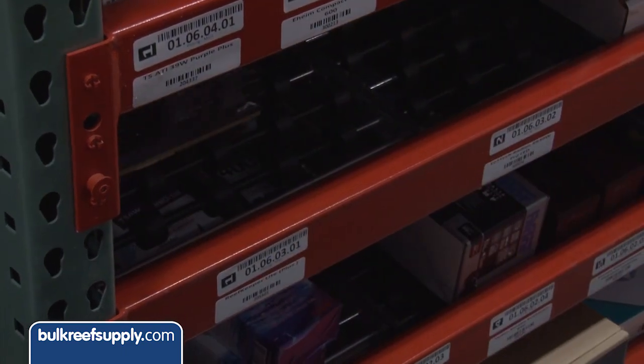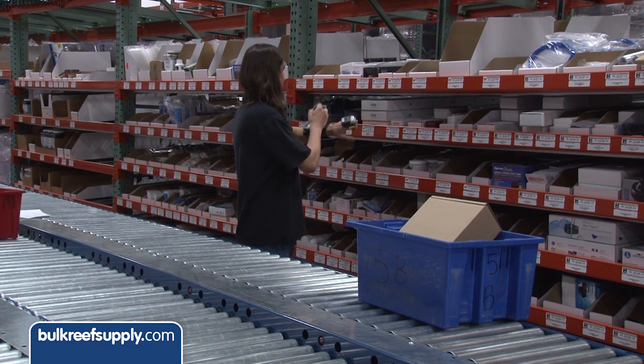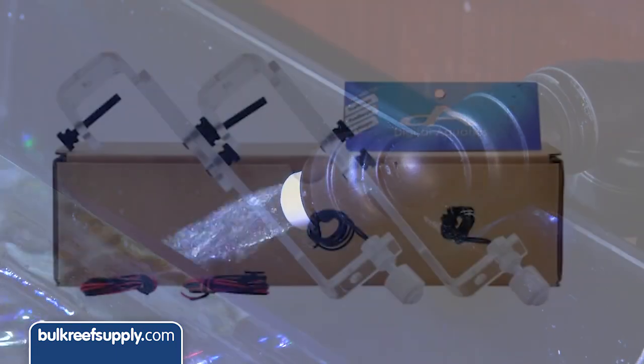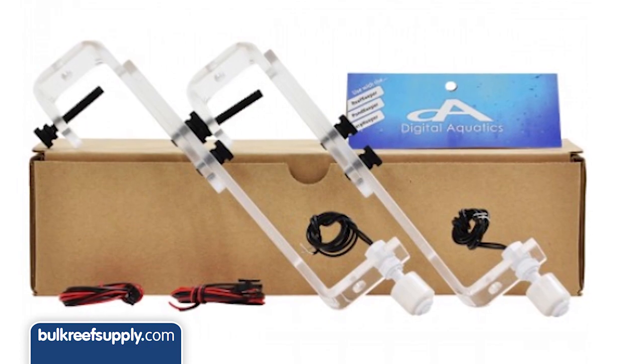I think we should help him max this thing out. The first thing we're going to add is a dual flow switch kit so he can use his new controller as an auto top off. Pretty much everyone wants to use an auto top off these days. Using your controller for this is sweet because you can add timers and other probes for additional redundancy.